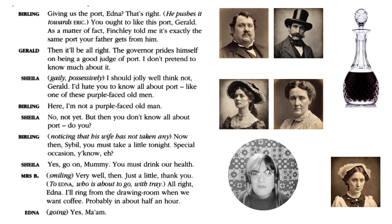Her father responds, 'Here, I'm not a purple-faced old man' — 'No, not yet, but then you don't know all about port, do you?' Mr Birling notices his wife hasn't had any and says, 'Come on Sybil, you must have a drink — it's a special occasion.' Sheila encourages her mum to drink their health. Mrs Birling smiles and agrees to just a little, then quickly dismisses Edna, telling her she'll ring from the drawing room when they want coffee.